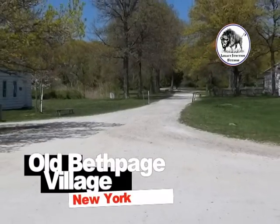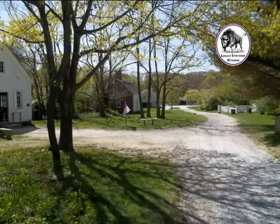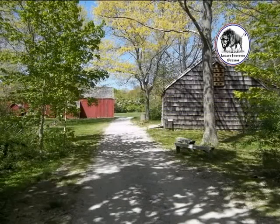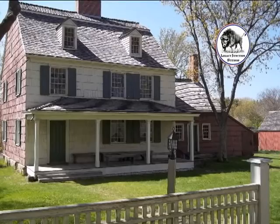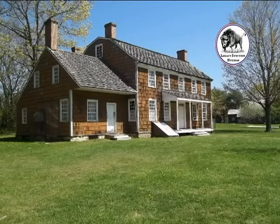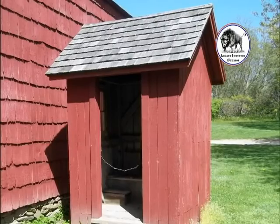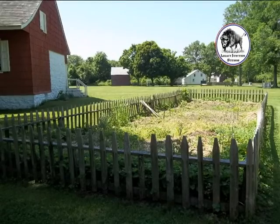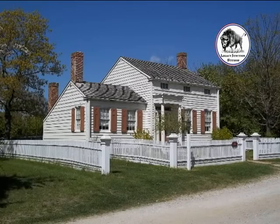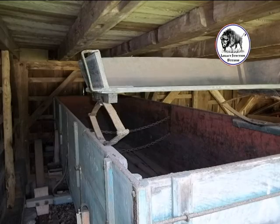Old Bethpage Village Restoration is so much more than just a museum. It's a place to learn, enjoy, and be fully immersed in 19th century Long Island life. While walking the grounds, you'll be able to visit buildings and homes dating between the 1660s and 1875. All of these structures are original and are the real gems. Antebellum America was a place of numerous social, economic, and technological changes that have shaped our country into the great nation that it is today.